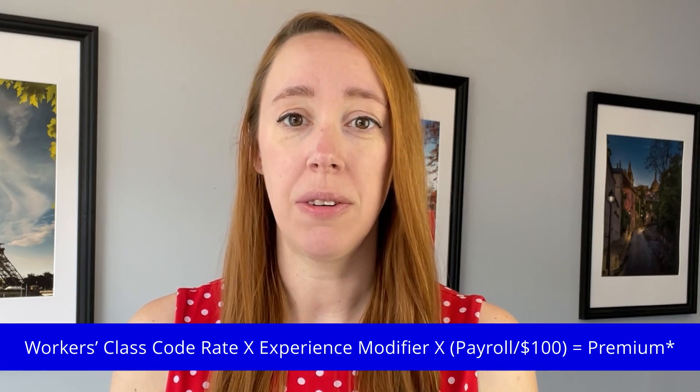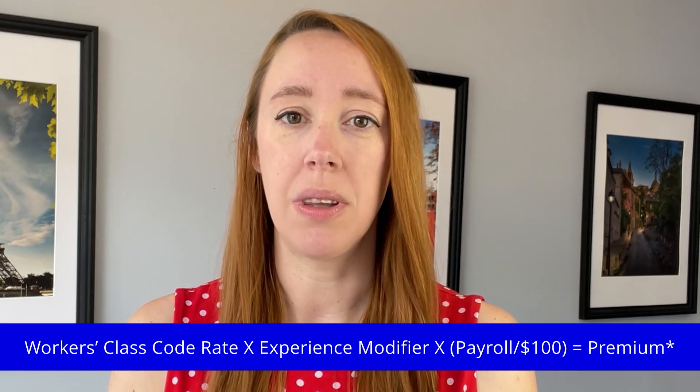Hello, my name is Amanda Yanis and this is The Conklin Blog. On the screen is a simplified view of how workers' compensation insurance premium is calculated.